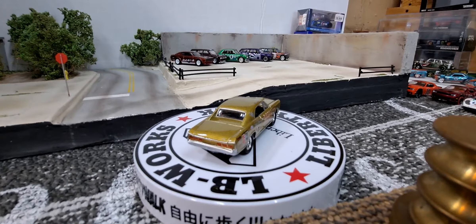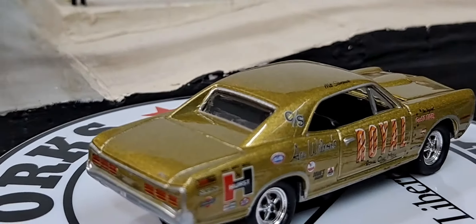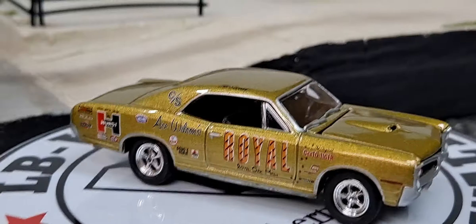Hello YouTube and welcome DieCast family. I got a huge hobby shop haul here today. They had a bunch of new stuff in the hobby shop, some things I didn't even know were out.